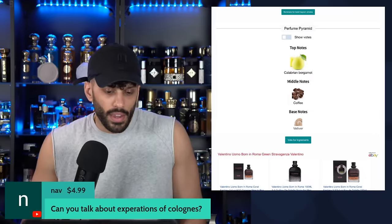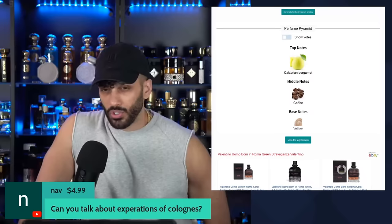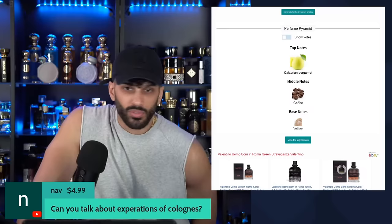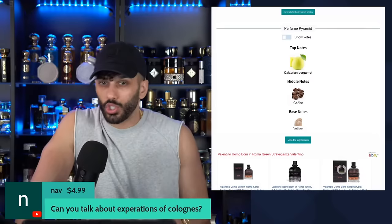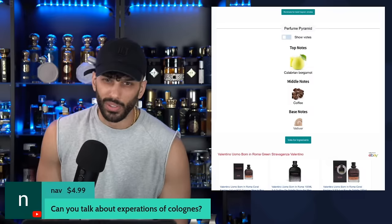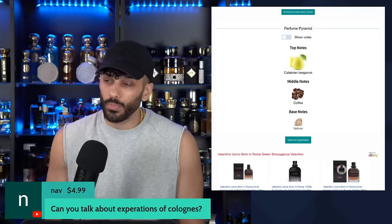Someone asked about cologne expiration dates. Fragrances are usually good for 10 to 15 years. But if you pay for something that's an extrait or high quality, you can get up to 25 years. It's all in the way you store them — keep them away from sunlight, keep them at room temperature or cooler. Don't store in the bathroom or anywhere humid. For cheapies, probably around seven years is the cap. General rule of thumb for designers and niche: minimum of 10 years.